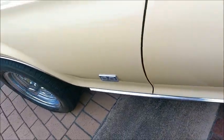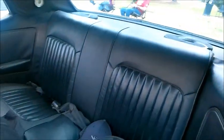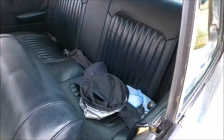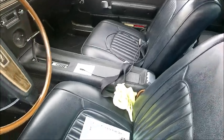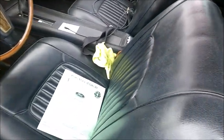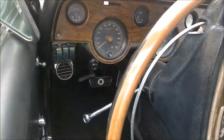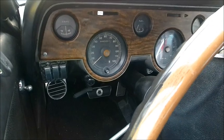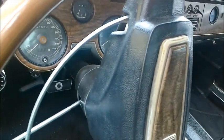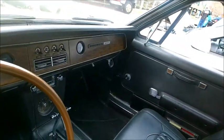We have the marked wheels. And here's the black interior — plenty of wood grain up front. Automatic in the console.